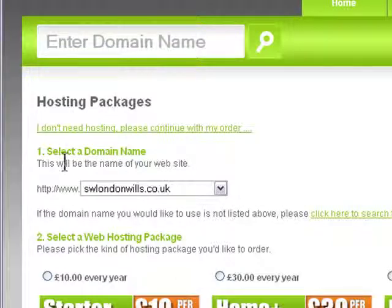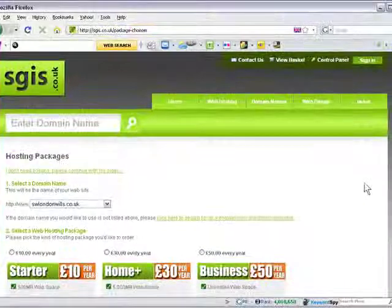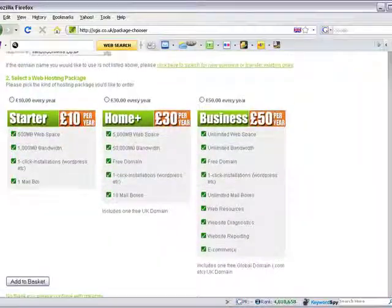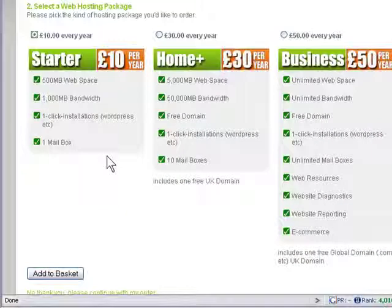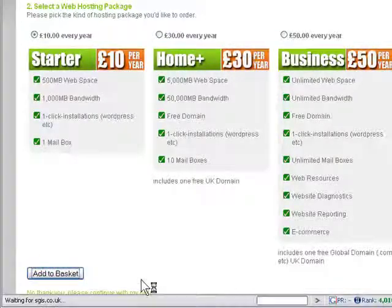The second thing we want is a hosting package. This means that they give you storage space. The £10 a year option is fine to start off with, so let's add that to the basket.